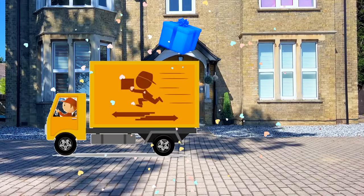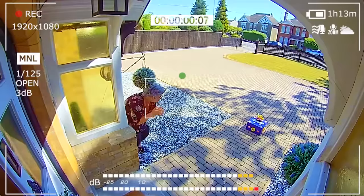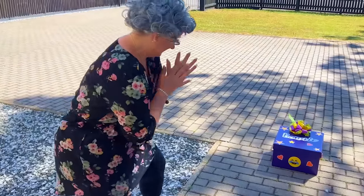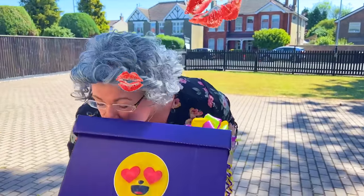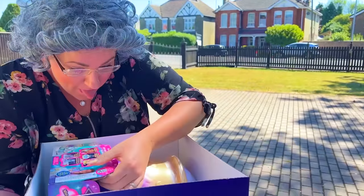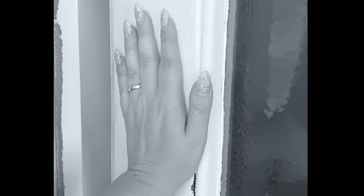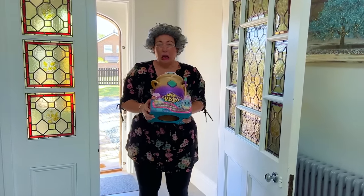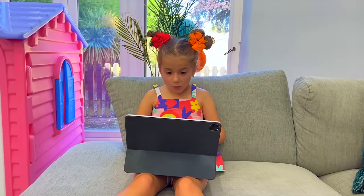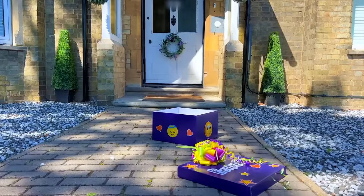Goofy and Barney! Yay! Wow! It's delivered! Wow!